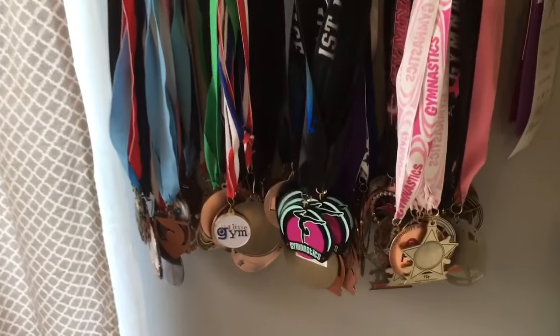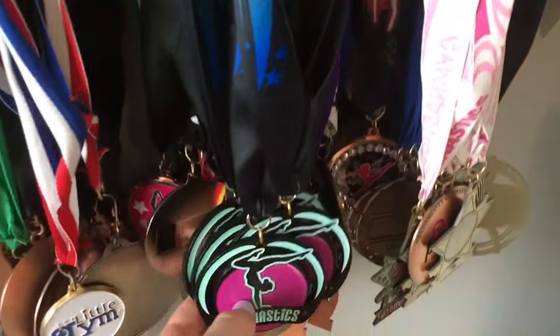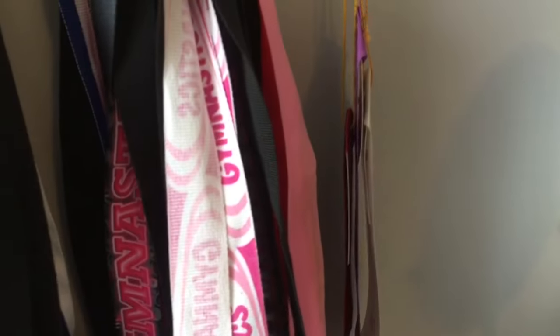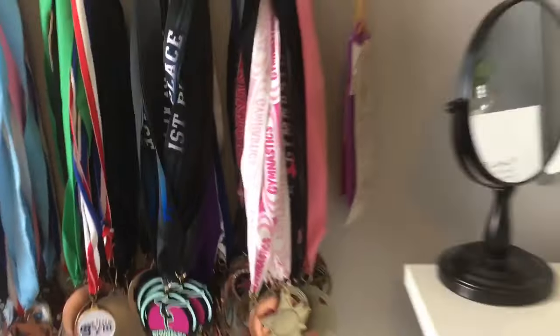Here are some of my medals. These ones are actually glowing gold. And here are some ribbons — I don't really keep up with those. That's this little section.